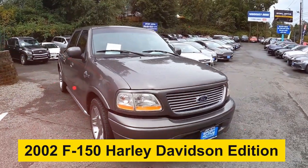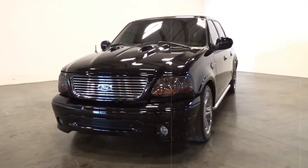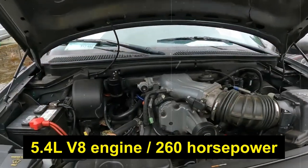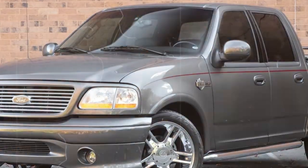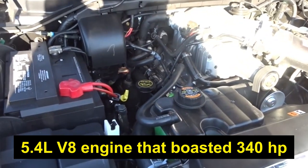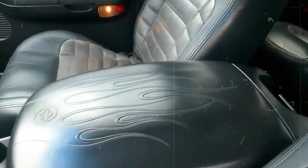At number 5, it's the 2002 F-150 Harley Davidson Edition. The original Special Edition Harley F-150 hit the scene in 2000, amazing people with its unique aesthetic appeal. It had a 5.4-liter V8 engine that pumped out about 260 horsepower. In 2002, Ford decided to kick things up a notch, adding a supercharged 5.4-liter V8 engine that boasted 340 horsepower. The cabin was also upgraded with a unique black leather interior that screamed luxury.